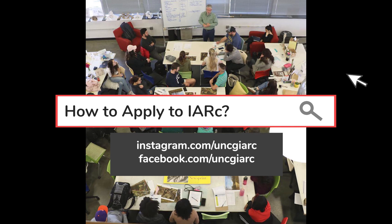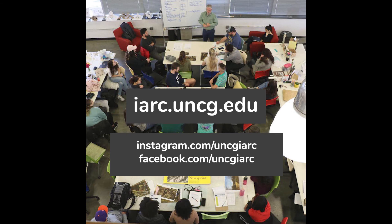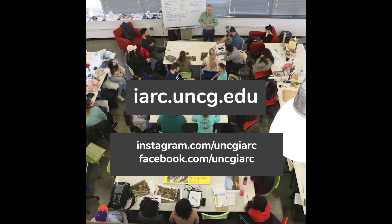Interested in becoming an IARC major? Your first step should be to visit our website. We also recommend visiting our social media pages for further insight about the department.